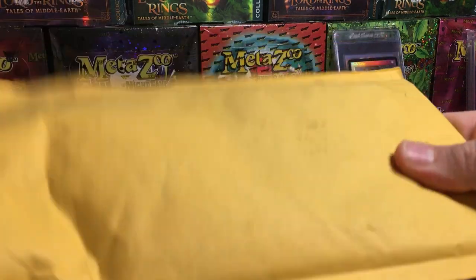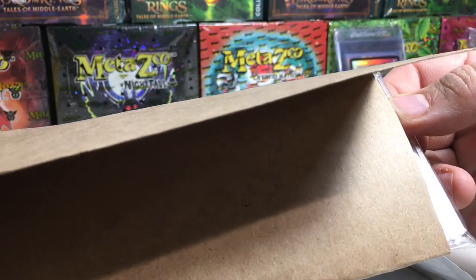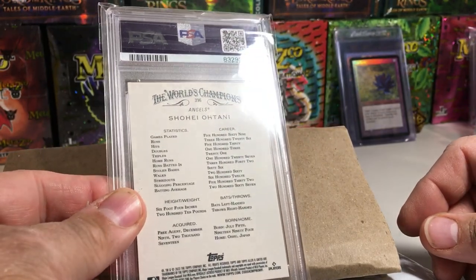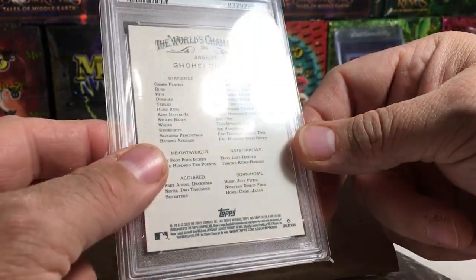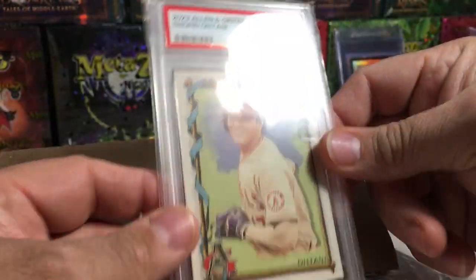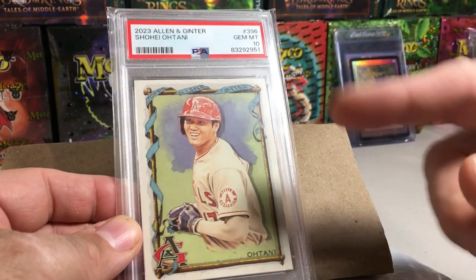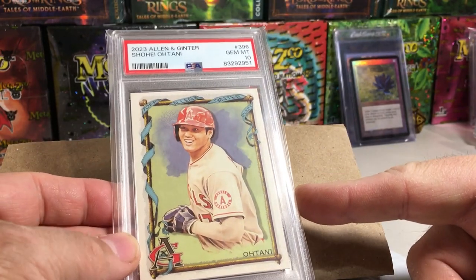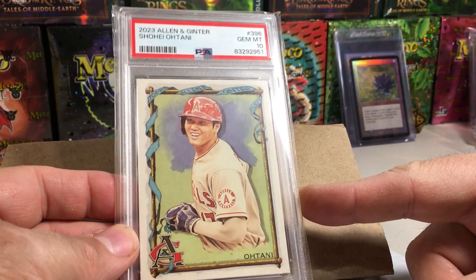Let's see what's in this one. There's the back — as you can tell it's an Allen Ginter card. I love Allen Ginter cards, as you know. It is very cool. PSA 10 Shohei Ohtani, and this is actually the short print version. This is the reason I bought this.